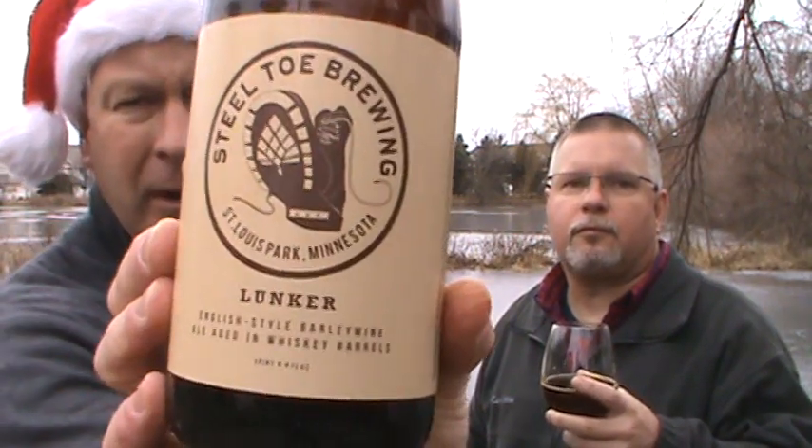I'm going to say a 9.25. I was right there — 9.5. This is a great barley wine. If you can trade for it, unless they release some more over the holidays at the taproom, or if they've got some on tap, grab it. I think this was about $20 to $25 a bottle — maybe $20 at the taproom at the release, $25 at the stores. I've seen it at a couple stores still, like Byerly's in Chanhassen. Steel Toe Brewing, St. Louis Park — their Lunker, English-style barley wine ale aged in whiskey barrels. An absolute winner.